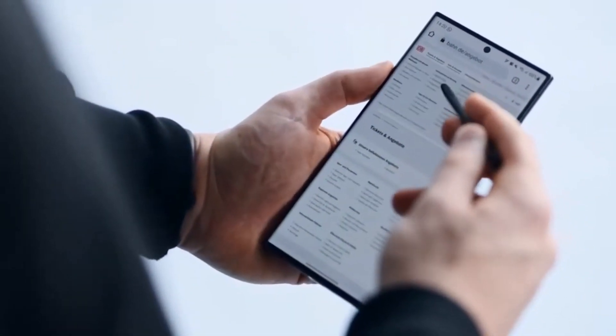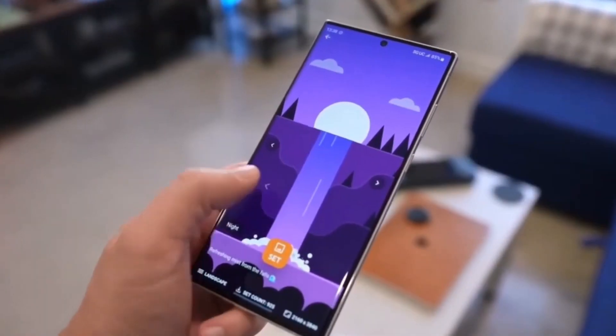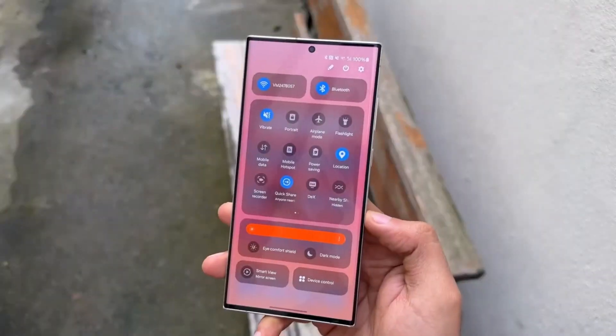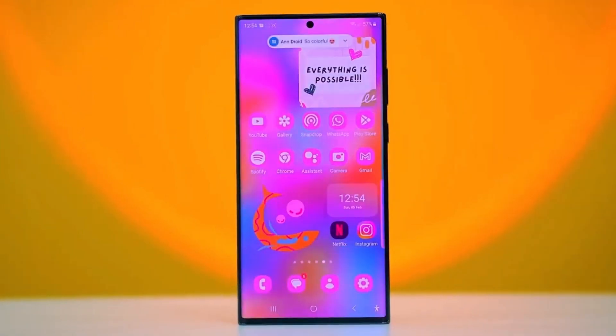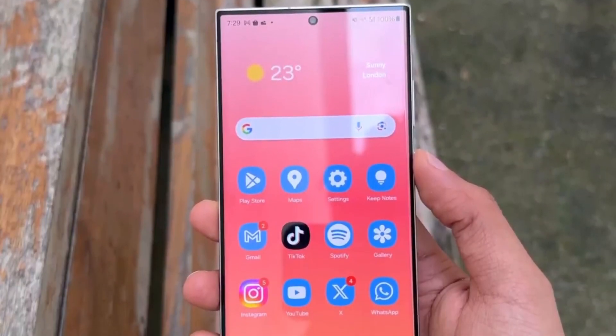In terms of performance, the S24 Ultra offers up to 16GB of RAM, but Samsung decided to drop that option. It would have been great to see this extra RAM option retained, as it could have ensured the phone's speediness for years to come, particularly as flagship phone prices continue to rise.